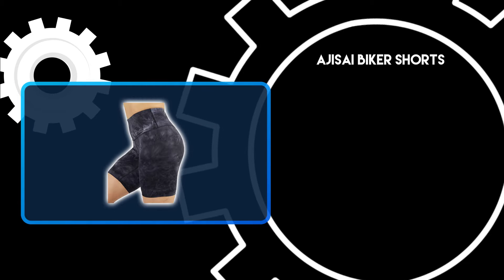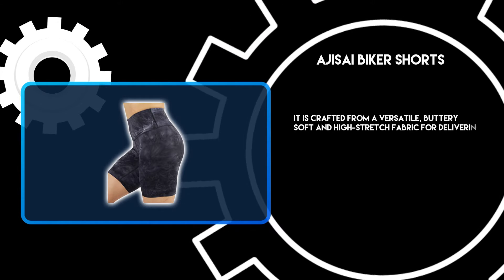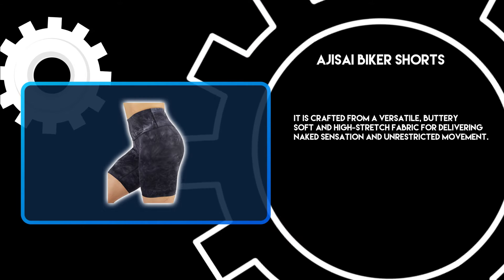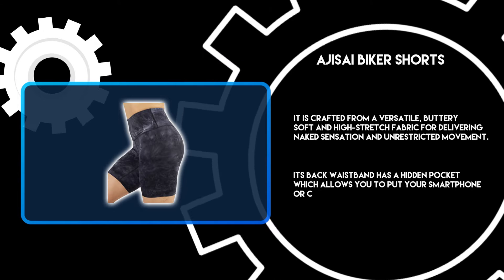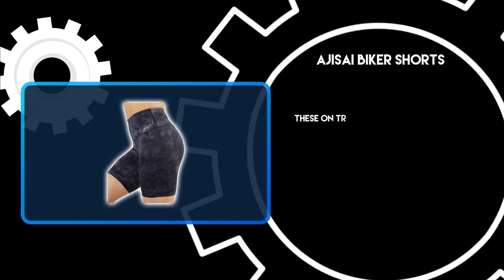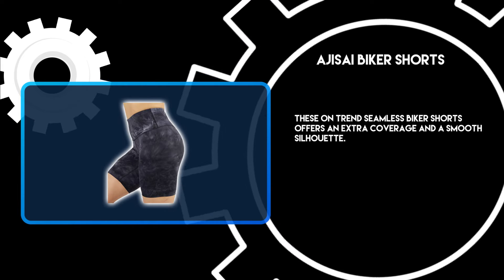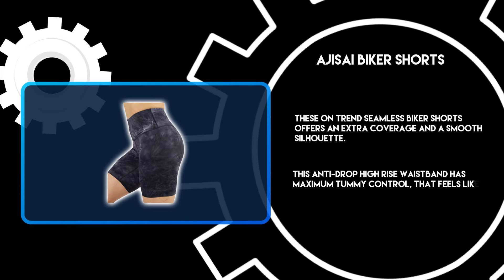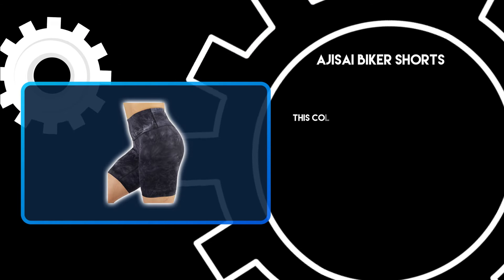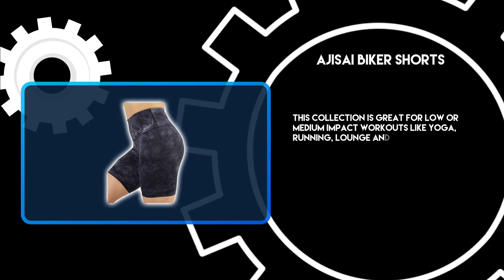At number 3: Agisai Biker Shorts. It is crafted from a versatile, buttery soft and high-stretch fabric for delivering a naked sensation and unrestricted movement. Its back waistband has a hidden pocket which allows you to put your smartphone or cards in place. These on-trend seamless biker shorts offer extra coverage and a smooth silhouette. This anti-drop high-rise waistband has maximum tummy control that feels like a gentle hug. This collection is great for low- or medium-impact workouts like yoga, running, lounge, and everyday wear.